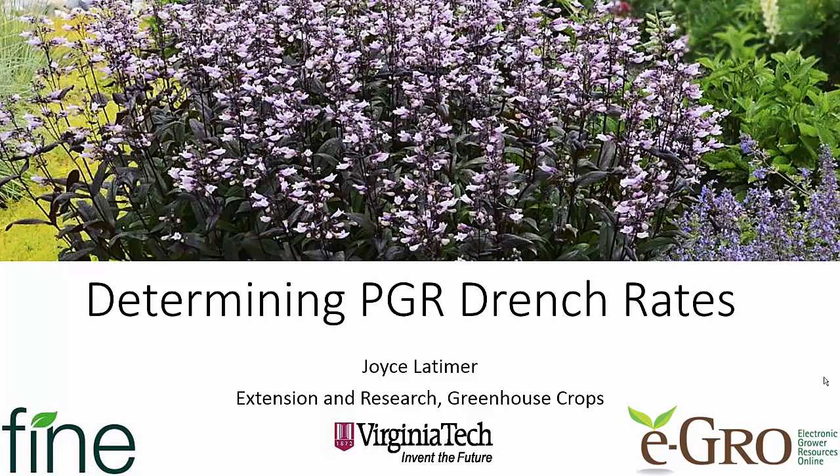Hello, this is Joyce Latimer from Virginia Tech and we're going to talk today about how you can determine PGR drench rates. I'd like to thank Fine Americas for supporting the video blog series as well as the online blog, so that we can get this information out to you. I would also like to thank Fine Americas for funding the research that you're actually going to see in this video.